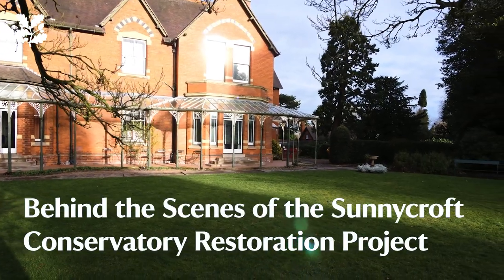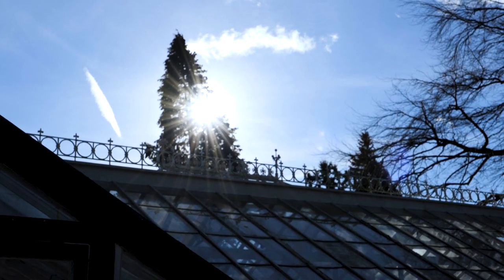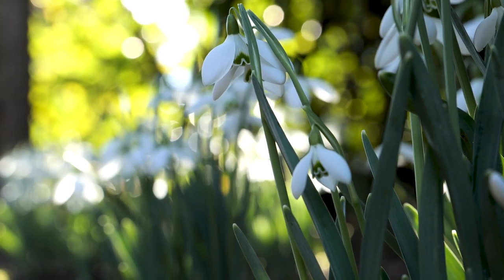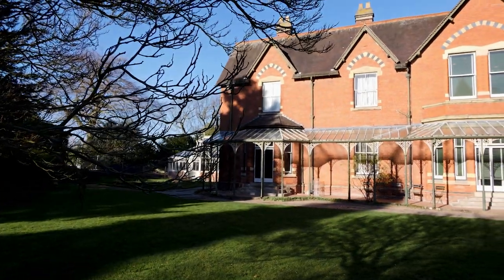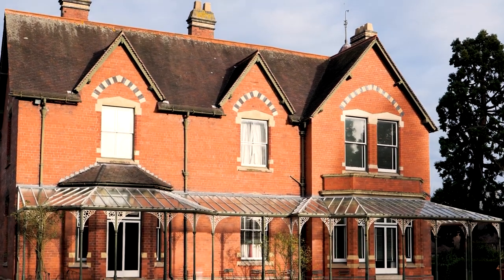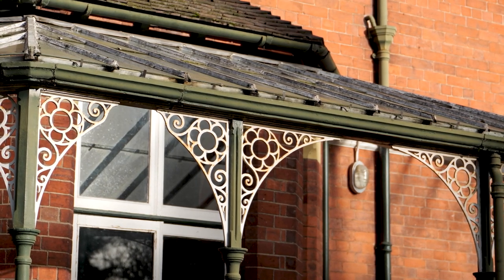Hello and welcome to Sunnycroft. This is a very rare surviving gentleman's villa in its miniature estate — increasingly rare because over the years they were ten a penny and they've all been developed, changed, or converted into apartments. Ours has remained as was because it stayed in the same family up until 1997 when it was gifted to us. Because it was in the same family for so many generations, our collection tells a story of basically a hundred years worth of social history.